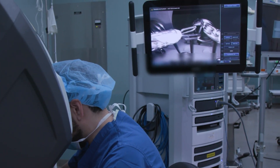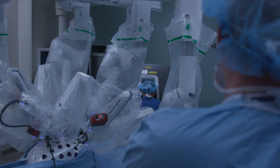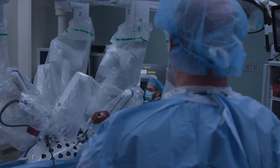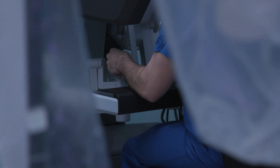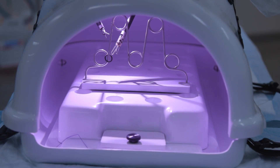We're still learning how to use the robot, even though we've been doing it here at Johns Hopkins for 20 years now — this is actually our 20th anniversary of using the robot. The technology is going to get smaller and smaller, the visualization is going to get better, and we're seeing better instrumentation, so it's going to allow us to do much more complex operations.